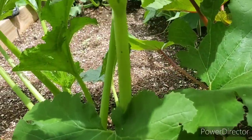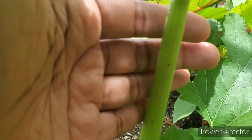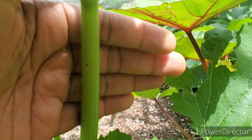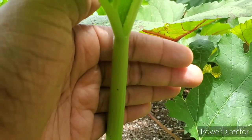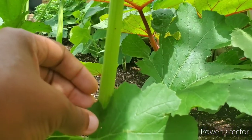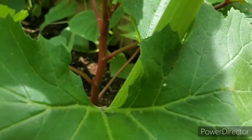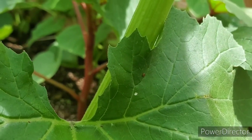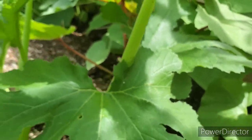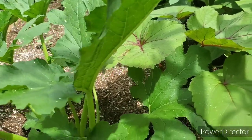I want to show you the zucchini again because it's super important — you don't want to let those eggs hatch. I've been coming out every day to get these little eggs off. I'm also going to do a peppermint spray to hopefully mask the smell for the bug. See there's one there, and they'll be on the leaves too. I just take a piece of tape and get those all off — check the back of your leaves.